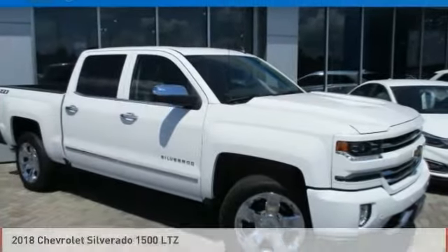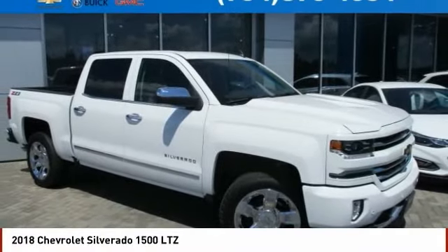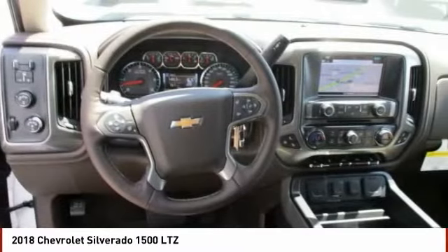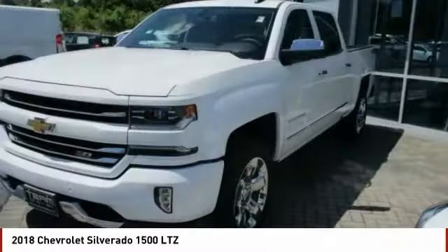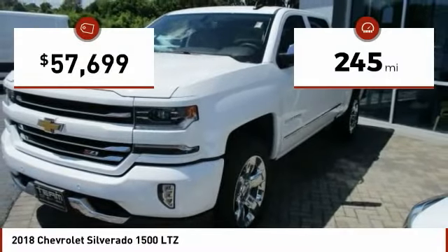For the right vehicle, check out the 2018 Silverado 1500. The Chevy Silverado 1500 has the lowest cost of ownership of any full-size pickup. This vehicle has less than 300 miles.